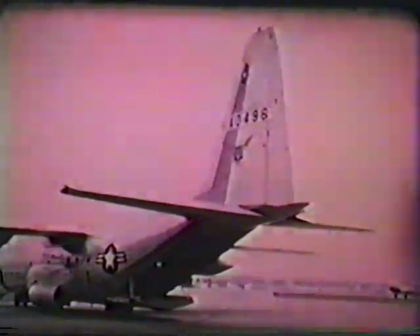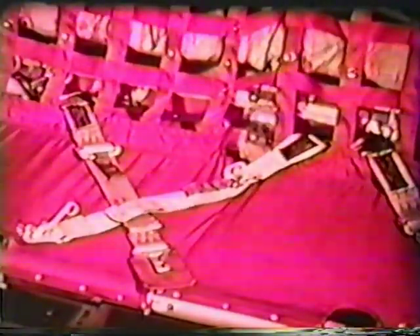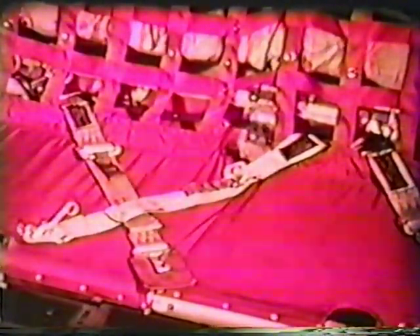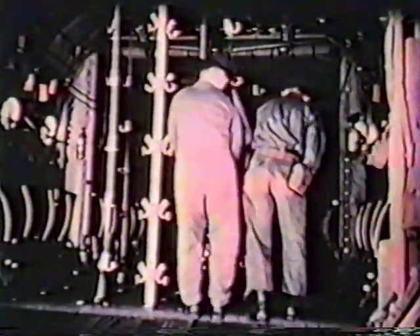Here are some of the loading configurations of the aircraft. For various cargo delivery techniques, these dual rail tracks can be installed. Seats can be arranged to accommodate passengers or to carry nearly 100 combat-equipped soldiers. With a wider seat belt spacing, the aircraft becomes a paratroop carrier with space for 64 men. Another change and Hercules is ready for an air evac mission, transporting 74 litter patients and two attendants.